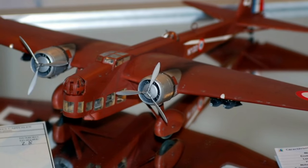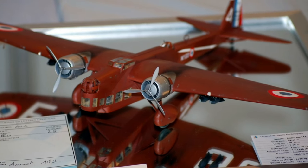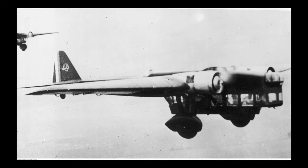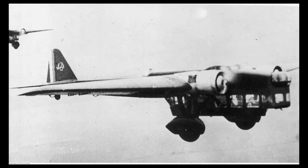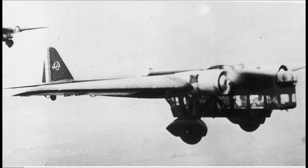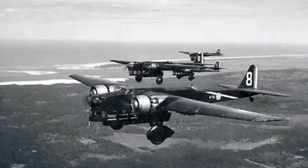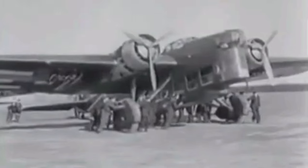The Amiot 143 was assigned to the Groupes de Bombardement of the French Air Force. There were six groups equipped with the Amiot 143, each with 16 aircraft, based in various locations in France and North Africa. The Amiot 143 saw its first action in the Spanish Civil War, where it flew a few missions in support of the Republican forces. It also participated in the bombing of the Italian base of Elmas in Sardinia, in retaliation for the Italian intervention in the conflict.